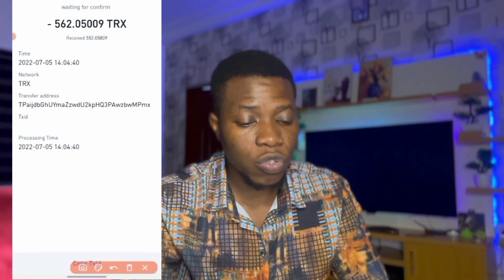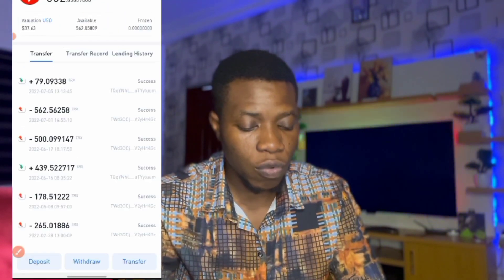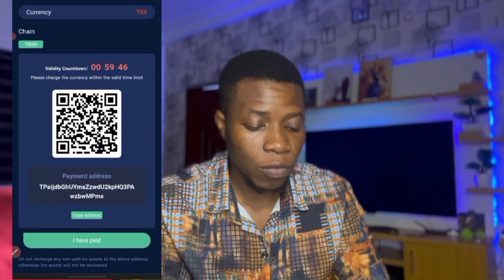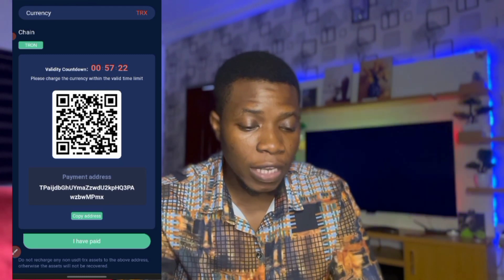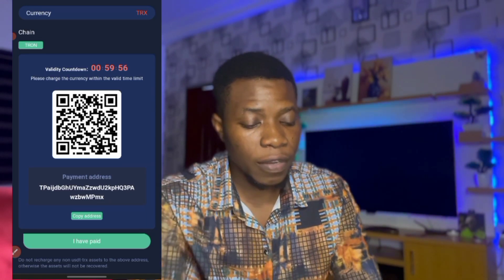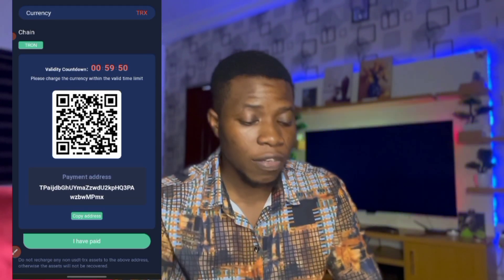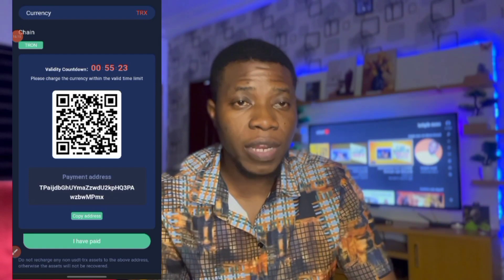Now I wait for the money to appear. They said it should confirm in less than one minute. Once the money drops we can proceed. After waiting about 30 minutes I'll refresh to see what we have.